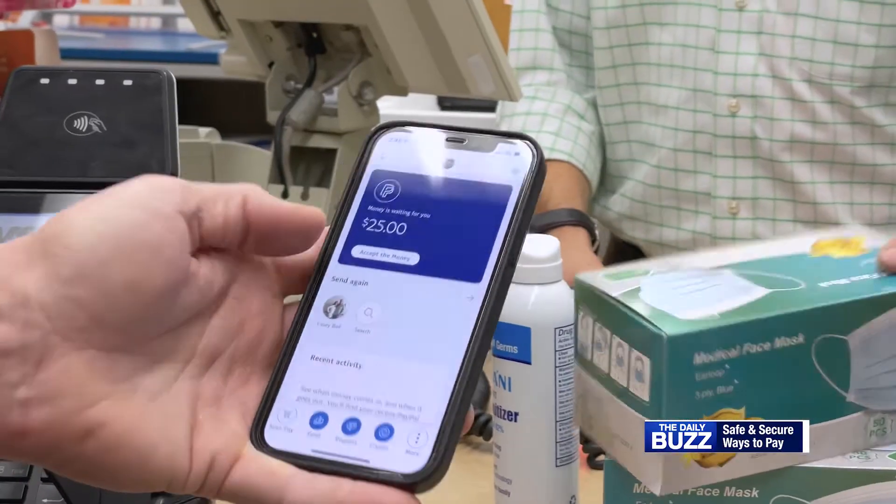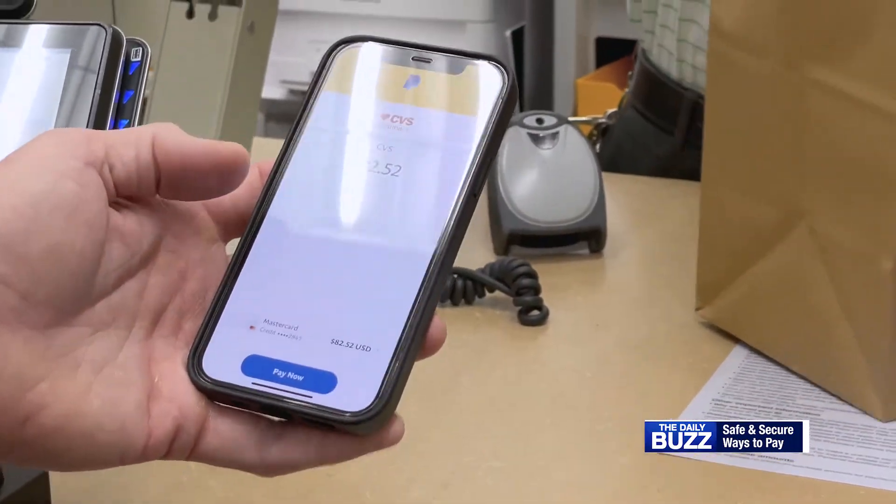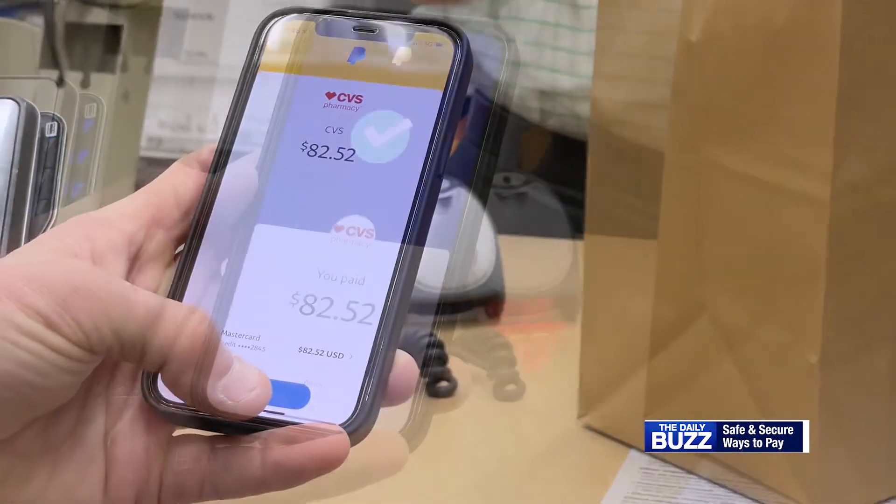Simply open either the PayPal or Venmo mobile app, click the scan button, and select the show to pay option. The cashier scans your QR code, you click pay now, and you're good to go.